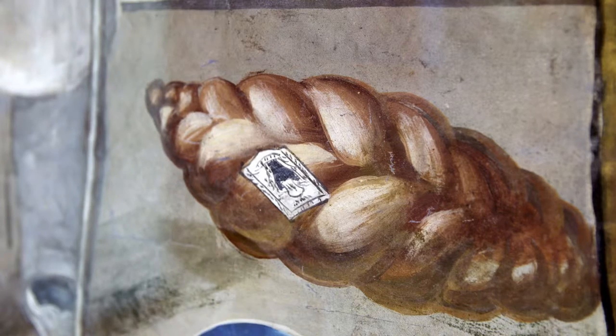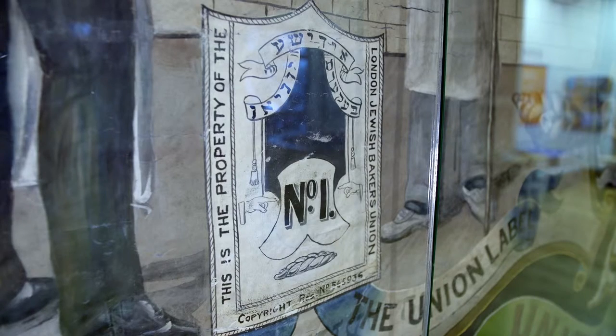This is an early example of labelling food that is fairly traded. The idea is still around today — you can see labels on bananas, coffee, and tea. They indicate that the people who produce this food are treated fairly and that they work in a safe environment.